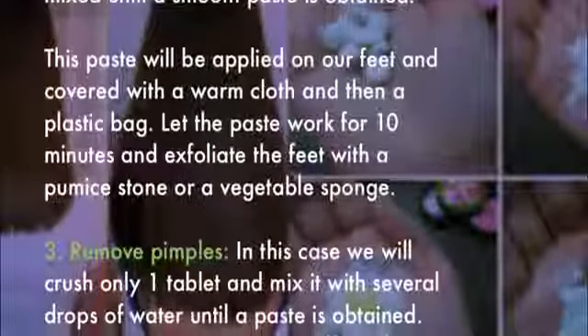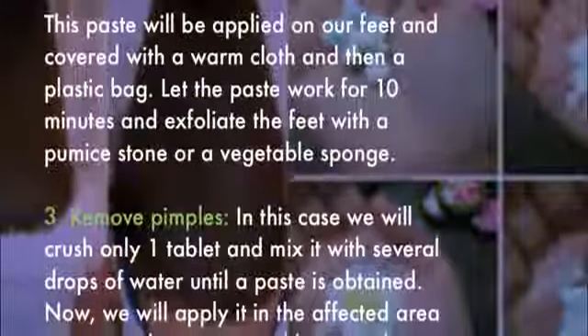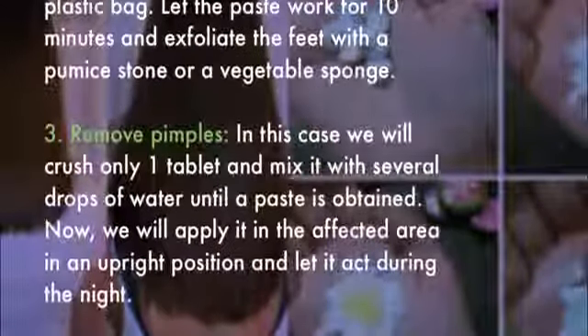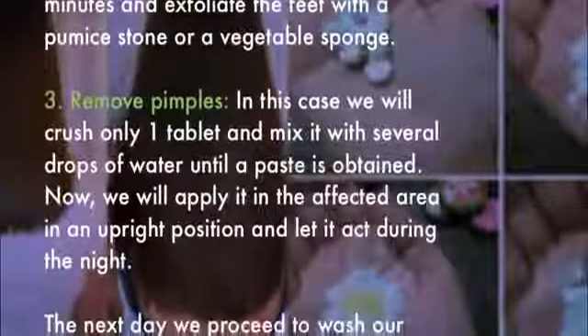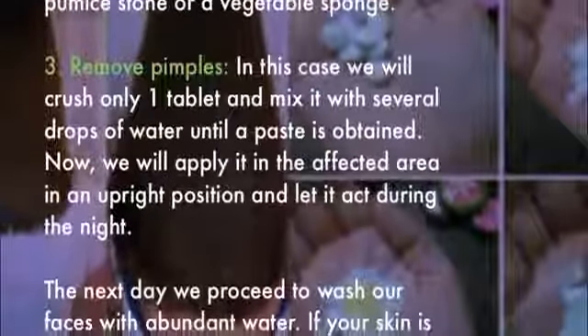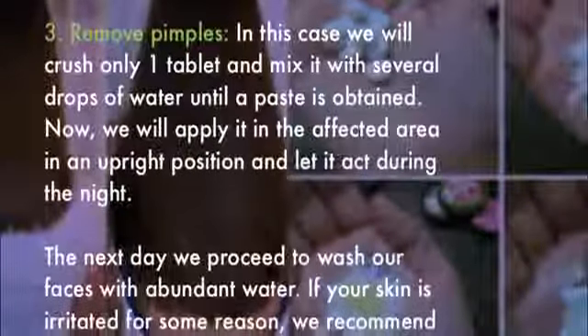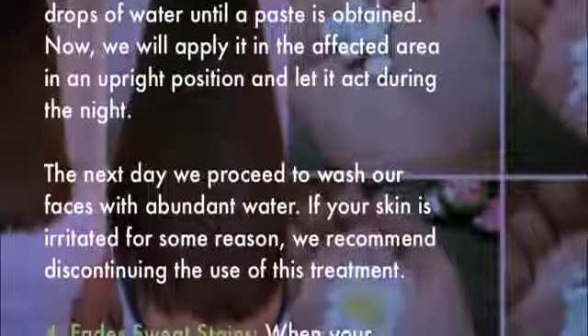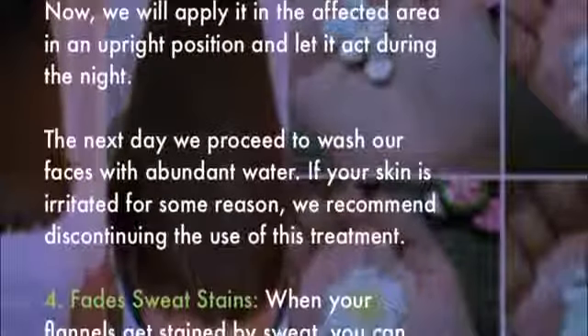Three: remove pimples. Crush only one tablet and mix it with several drops of water until a paste is obtained. Apply it to the affected area and let it act during the night. The next day, wash your face with abundant water.